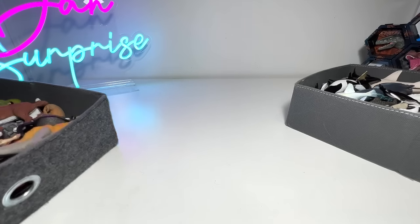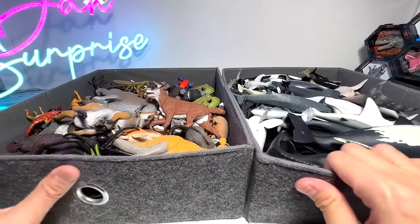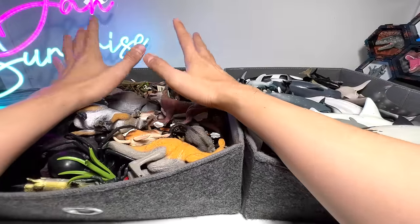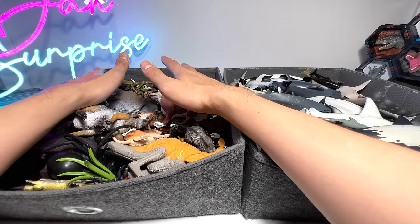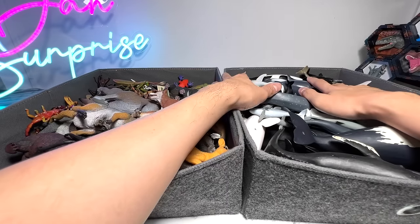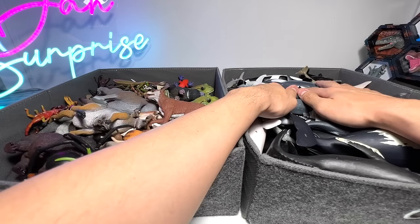So I've shown you guys two huge boxes of my collection right here — Australian animals together with some insects, some spiders, some amphibians like frogs, and a box of whales and dolphins. Hopefully you guys enjoyed this video, and I'll see you guys in the next one. Goodbye!